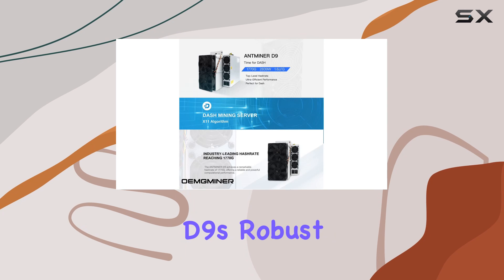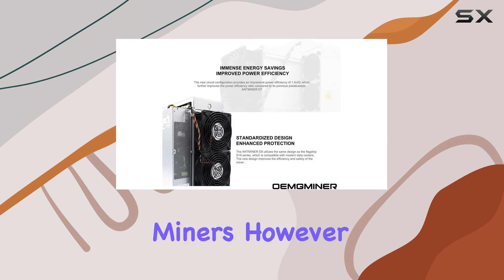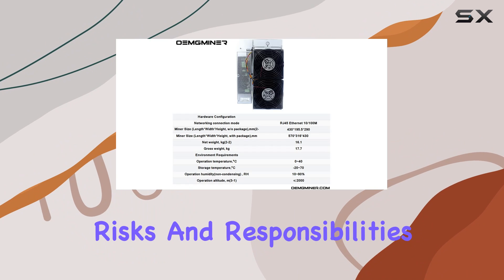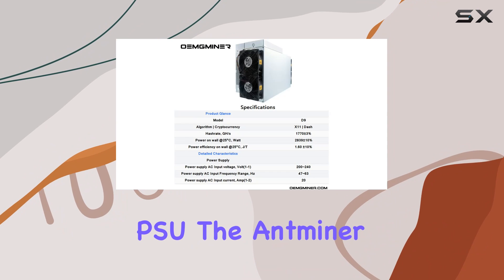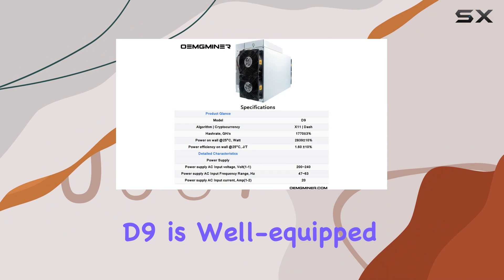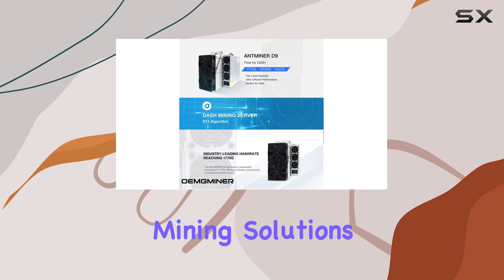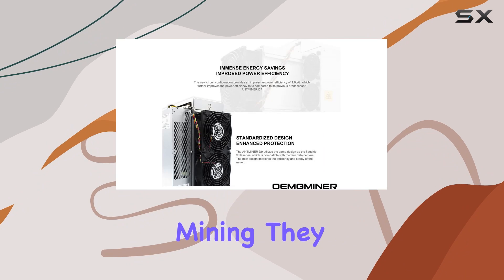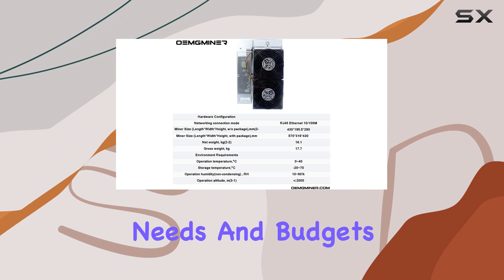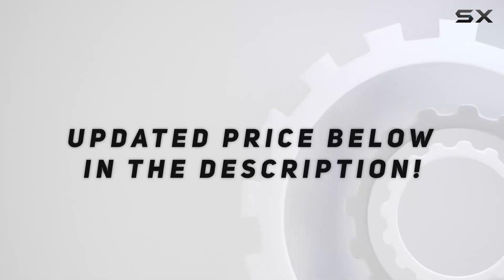The ANminer D9's robust design and high efficiency make it a standout choice for dedicated miners. However, ensure you're prepared for the inherent risks and responsibilities that come with cryptocurrency mining. With its impressive specifications and built-in PSU, the ANminer D9 is well equipped for high-performance mining. ANminer's commitment to comprehensive mining solutions makes them a reliable choice, offering a range of models to suit different needs and budgets. Check the video description for updated pricing, and thank you for watching.